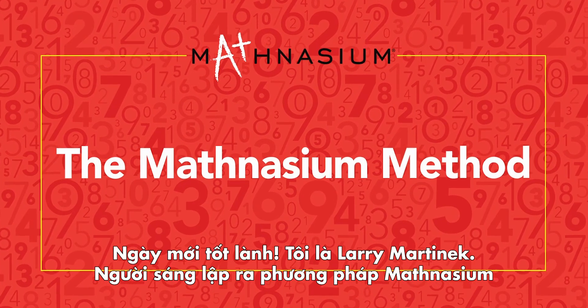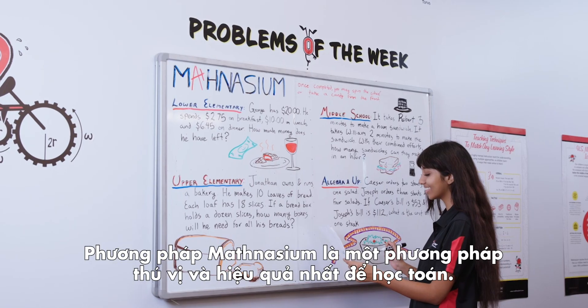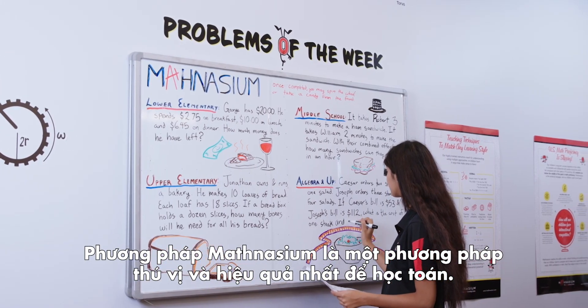Good day. My name is Larry Martinick, creator of the Mathnasium Method. So what exactly is the Mathnasium Method? The Mathnasium Method is the world's most effective and fun approach to learning math.